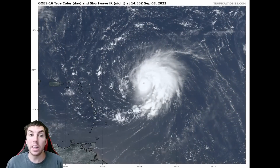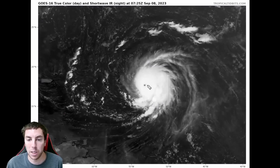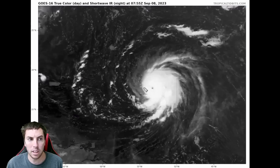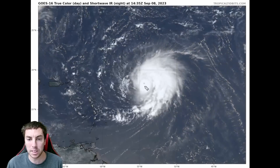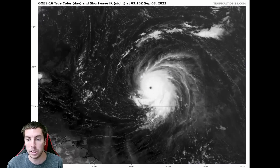This is a look at the latest true color visible satellite imagery on Hurricane Lee, and definitely a big change from yesterday. We can even see the degradation of that eye overnight last night, and it's barely just there. It has gotten a little bit better defined, but still a rather anemic look to the eye with a lot of clouds covering it.